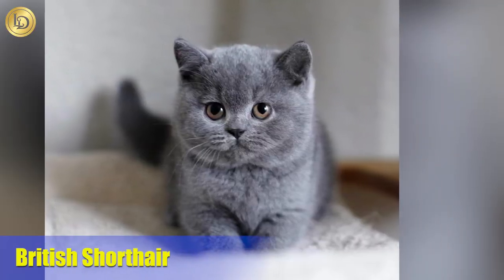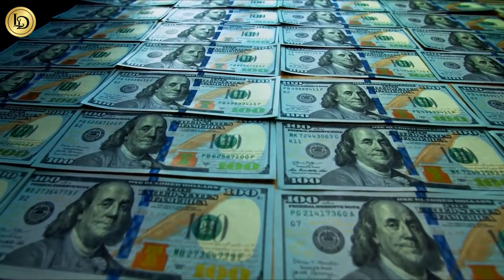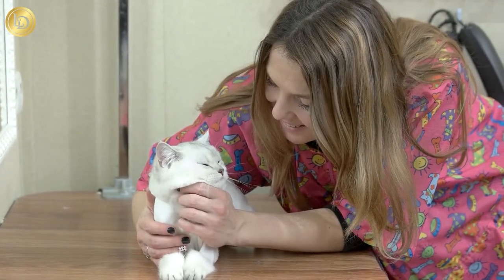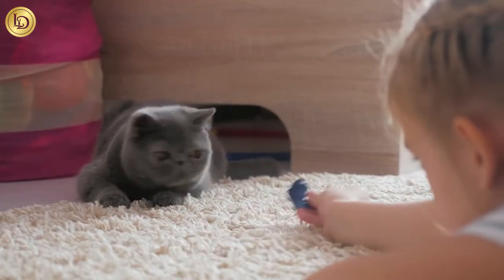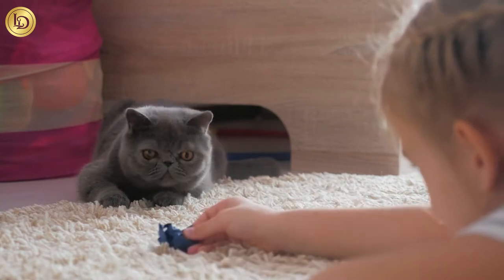Number 10: British Shorthair. Taking the 10th spot on our list is the British Shorthair. Ranging in cost from $500 to $1,500, the British Shorthair is characterized as sociable and affectionate. Most owners would say they are more mellow than other cats and tend to form strong attachments to their humans. A major positive is that this breed typically gets along with other fur babies in the house.